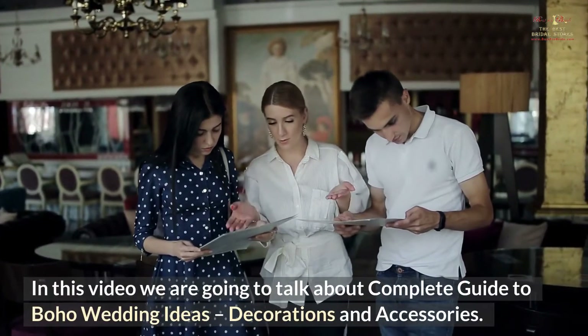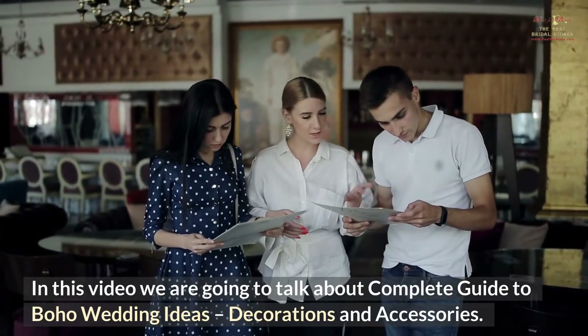In this video we are going to talk about a Complete Guide to Boho Wedding Ideas, Decorations and Accessories.